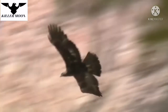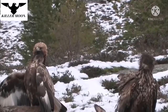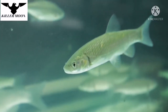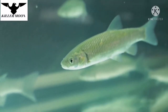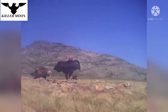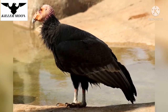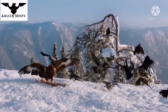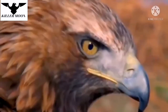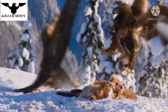Most other birds of prey rarely come into open confrontation with the golden eagle. The white-tailed eagle is no exception — it is almost as big as the golden eagle, but feeds mainly on fish and other relatively small animals. However, some particularly large birds, such as the California condor, are capable of chasing away the golden eagle from its prey. Large flocks of corvids can sometimes attack golden eagles. However, the most frequent opponents and competitors of golden eagles are other golden eagles.